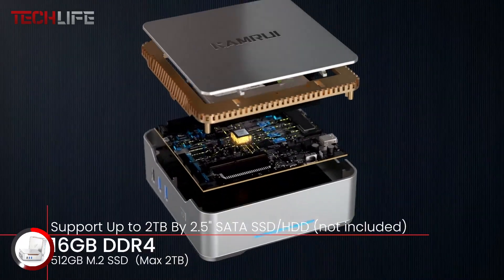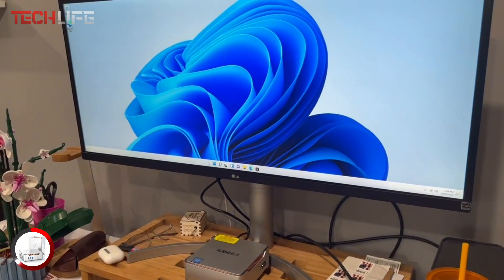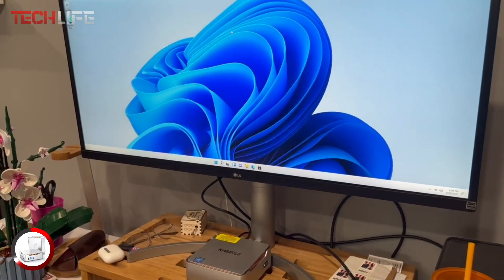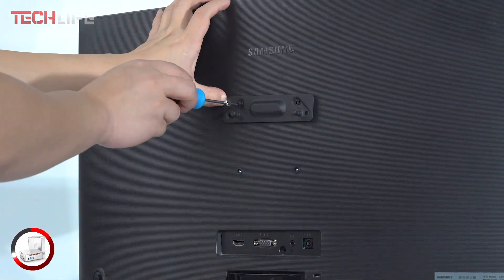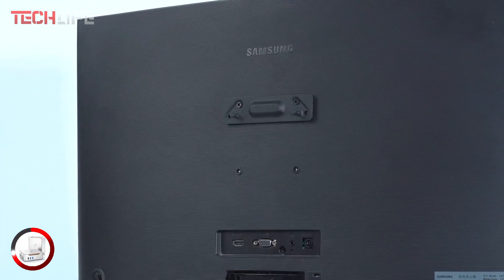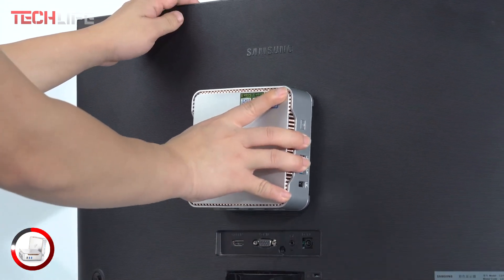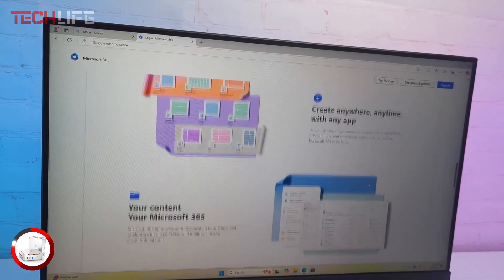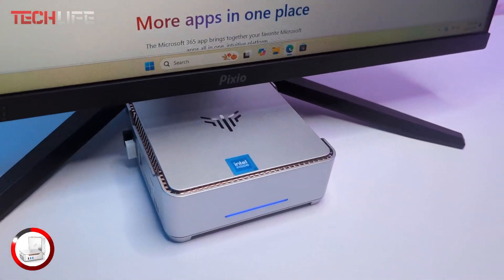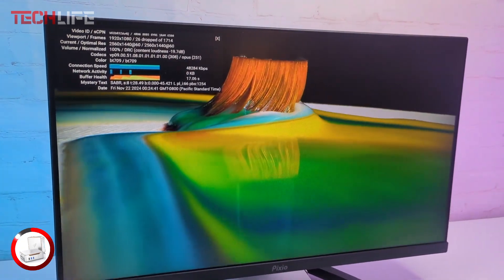For connectivity, the GK 3 Plus offers dual-band Wi-Fi, Bluetooth 4.2, and a Gigabit Ethernet port, ensuring fast and stable network performance in any environment. Plus, with multiple USB ports, you can easily connect peripherals like keyboards, mice, speakers, and headsets. Measuring just 5.5 inches wide and 1.7 inches tall, this space-saving mini PC fits anywhere while maintaining efficient and quiet operation thanks to its optimized cooling system.